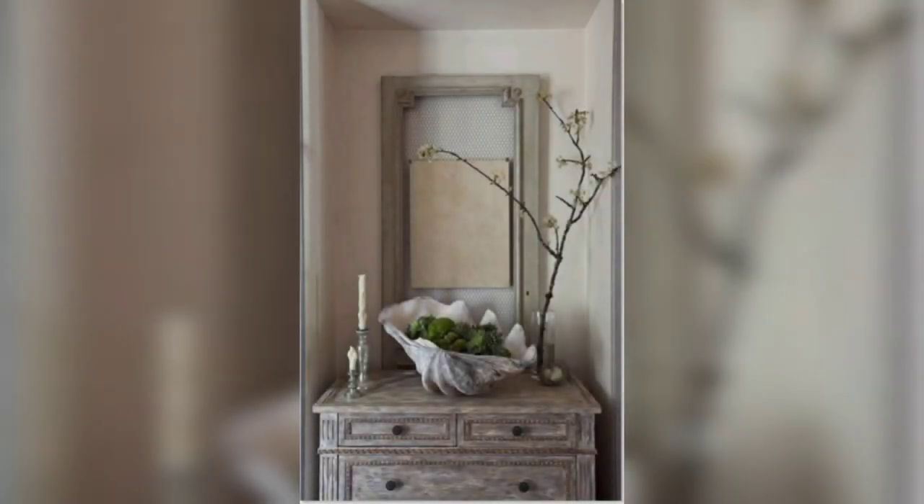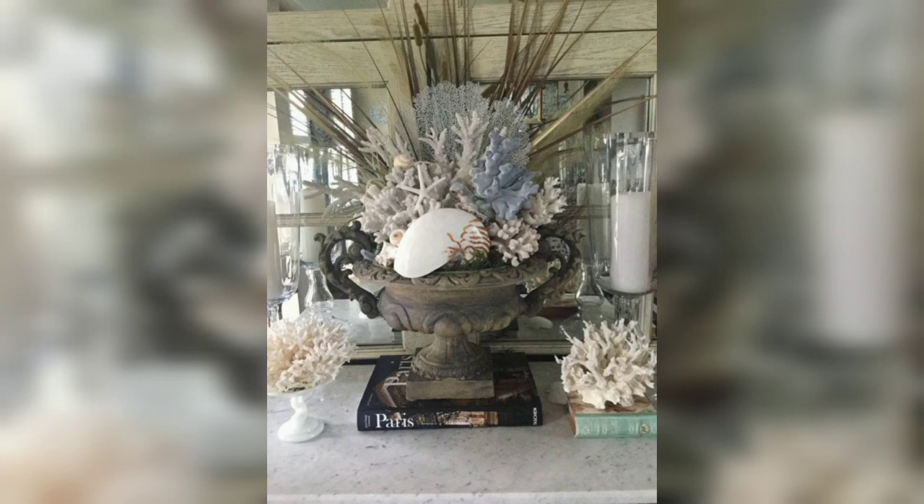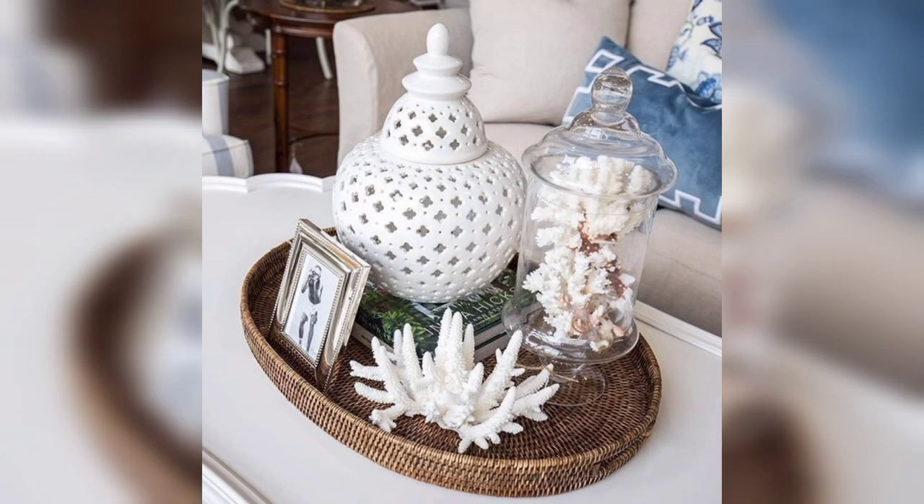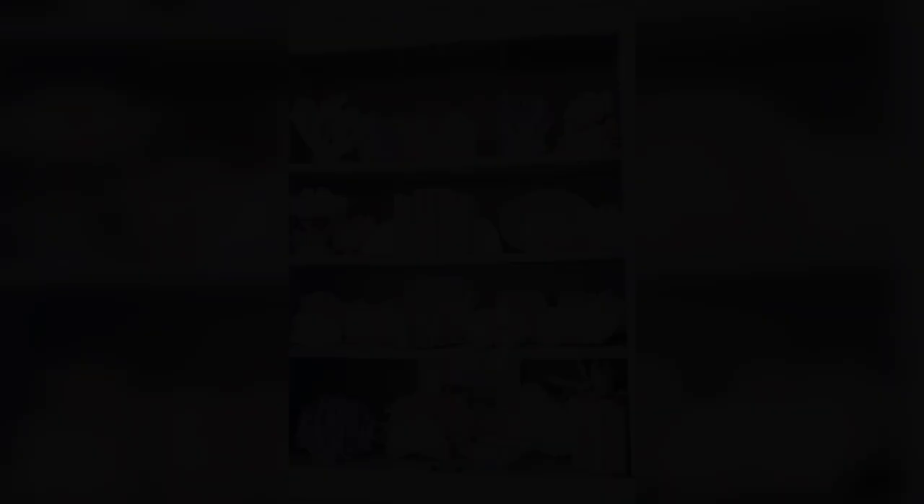Corals are so beautiful themselves that they need no special decor or painting. They are fantastic not only for bathroom decor, so let's have a look at how to decorate with them.